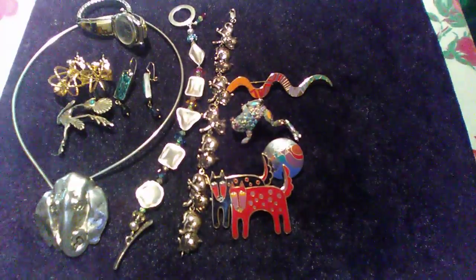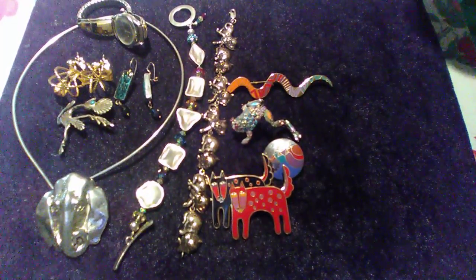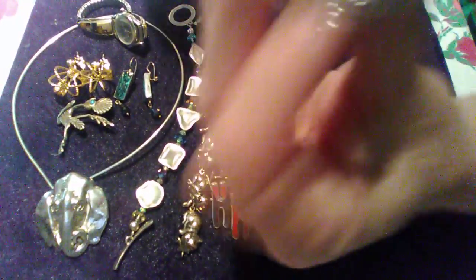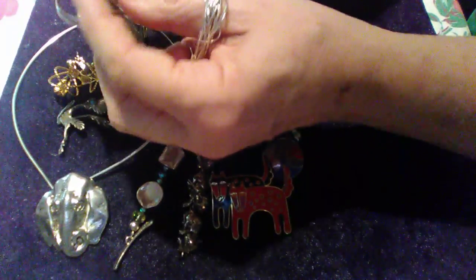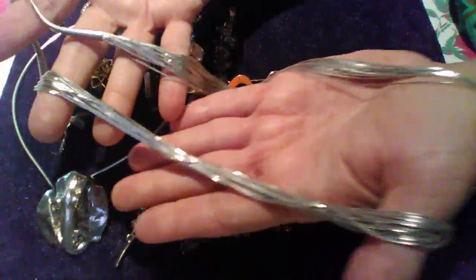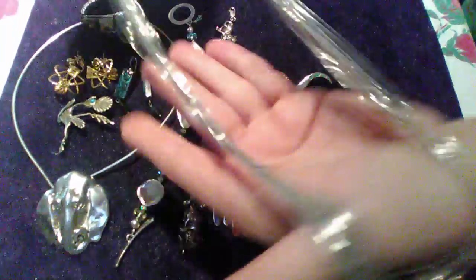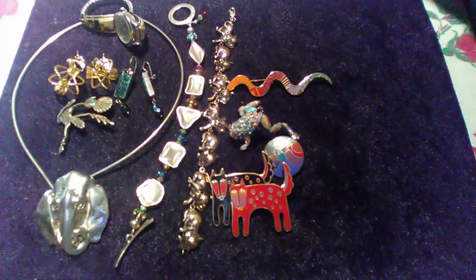Oh, here it is — this was so pretty, I might keep this for myself. This is a sterling necklace. It looks vintage — like thin, delicate sterling silver. It's marked sterling here and here. Look how delicate and pretty that is. It's marked right here on the end. I thought it was just so pretty. I love sterling — that's my favorite type of jewelry.